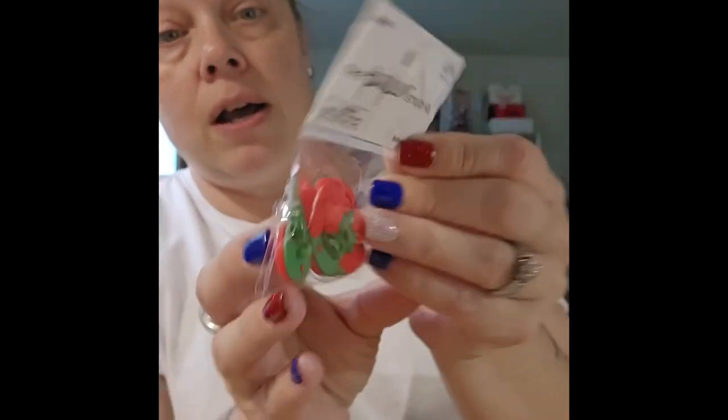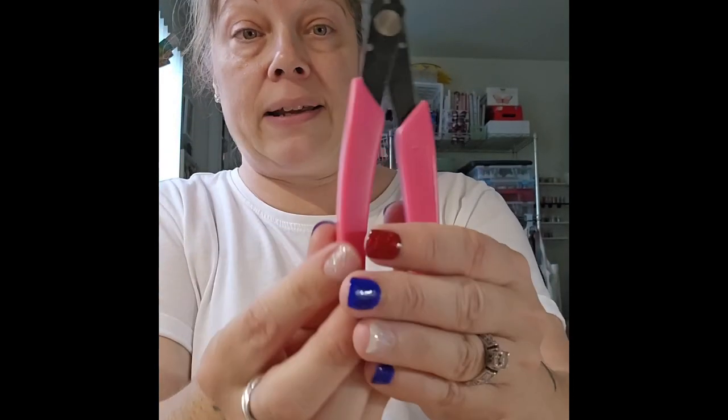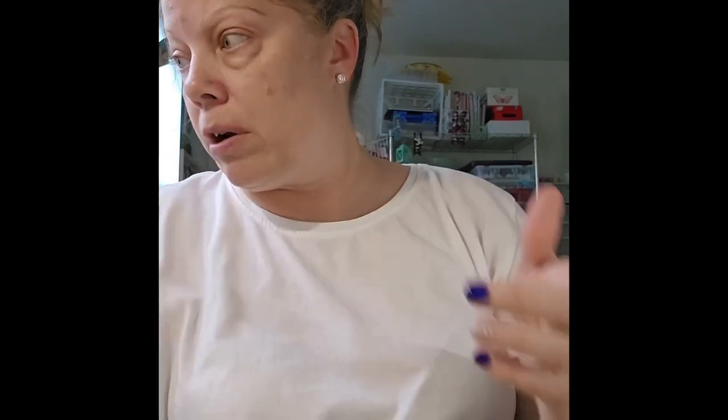All the Paper Studio stuff was 40% off, so I picked up a pack of strawberry flatback buttons — they have a shank but I have a tool from Joanne that clips the back right off so you can use them flat. That was $3.99. I also got two packs of stickers — one was $2.99 marked down to $1.79, and another was $1.99 marked down to $1.19.